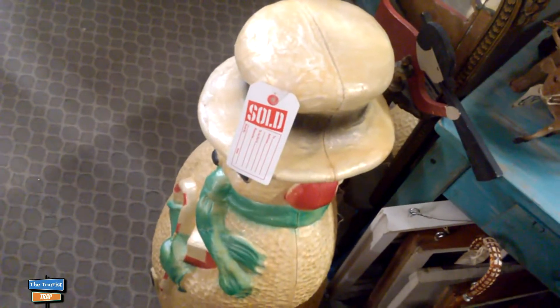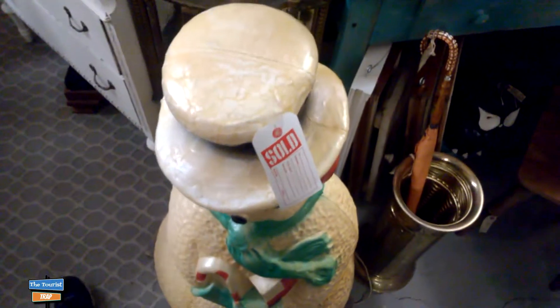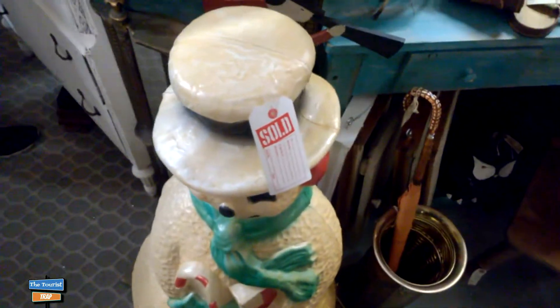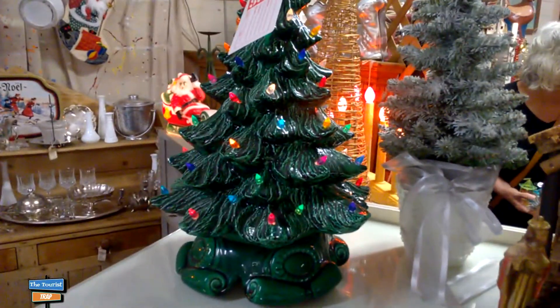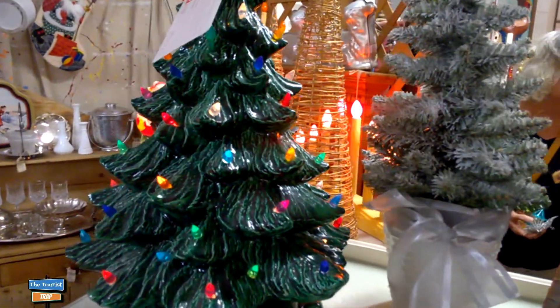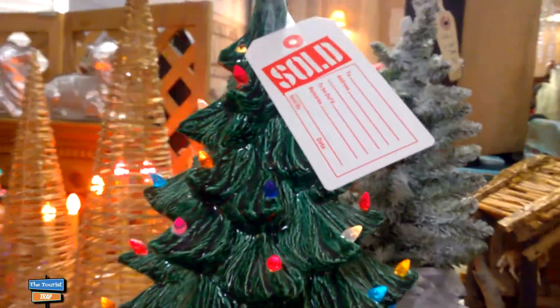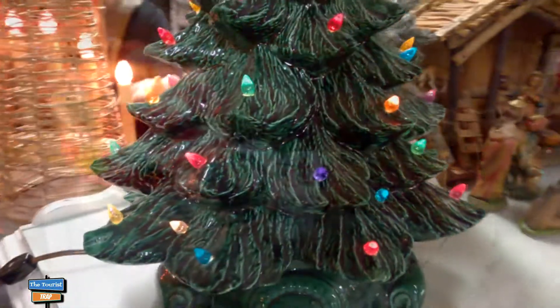Here's yet another one of those light-up plastic Christmas decorations. This is a Frosty the Snowman, and Frosty's been sold as well - those are hard to find. These are some things that are usually coming back nowadays - these ceramic Christmas trees. My mother used to have one of those, and that one's already sold as well. Those are making a comeback for the holidays.